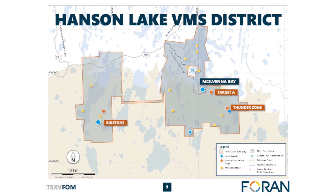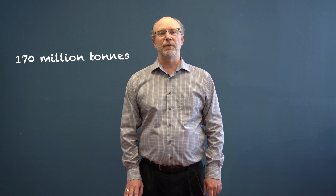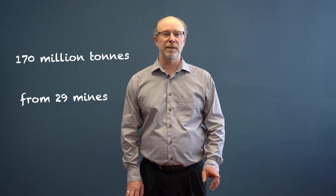McIlvenna Bay is located in the Flin Flon Greenstone Belt in central Canada. It's a prolific belt — there's been mining there basically for a century, with over 170 million tonnes of production from 29 past and present producing mines. So we're in a great place to explore.